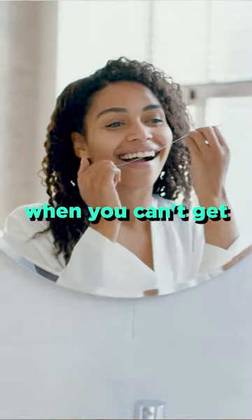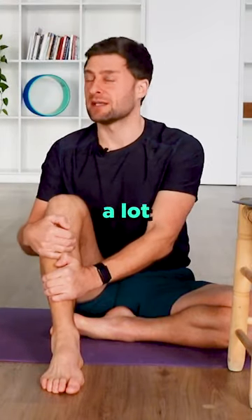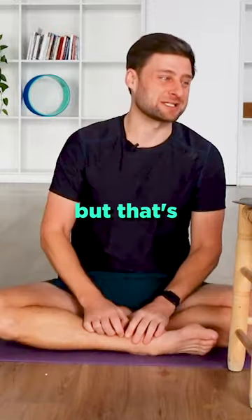People call this nerve flossing, as if you're flossing your teeth — you know when you can't get floss between your teeth and then suddenly you can? Same sort of thing happens with your nerves. It's a lot less dramatic; the movement is probably just millimeters, but that's what happens.